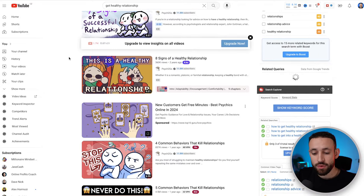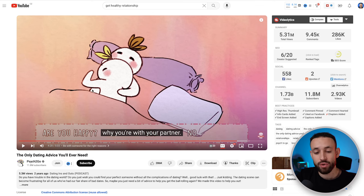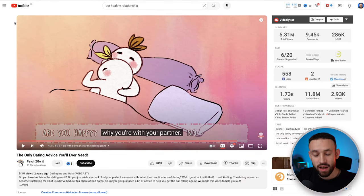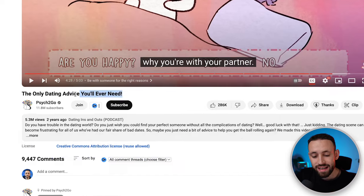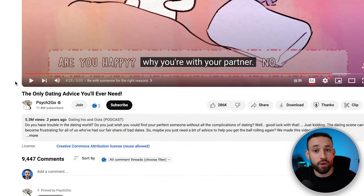Now scroll through these videos and your goal is to find just one highly valuable video that helps people with the specific problem — in this case, how to get a healthy relationship. After watching a few videos, I found one called 'The Only Dating Advice You Will Ever Need' and that's the video I'm going to use. Copy the URL of this video and save it somewhere safe. Also important: find a video with a quality, slightly clickbait-style headline that solves a big problem for people.